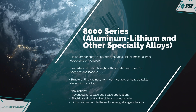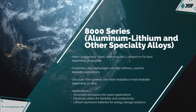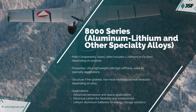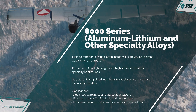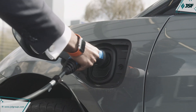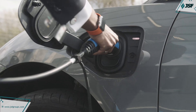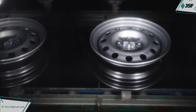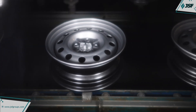The 8000 series alloys emphasize enhanced conductivity, lower density, and specialized uses in energy and batteries, which distinguishes them from other series. This series is particularly valued in applications where both performance and weight reduction are key considerations.